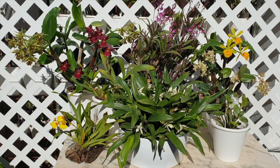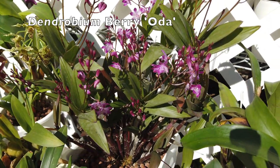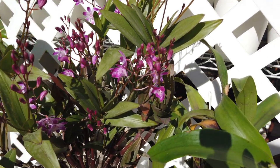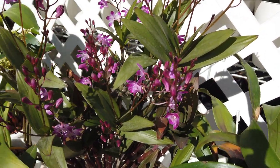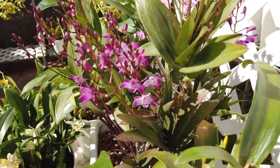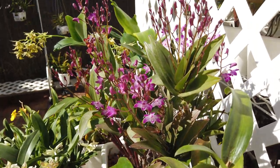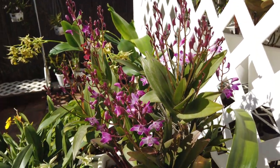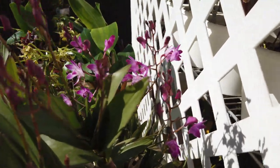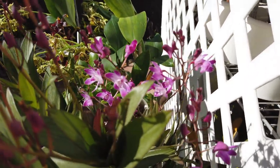A very striking orchid coming into bloom is my Dendrobium berry odor. Right now I am just mesmerized by the spikes, the structure, the architecture, and how beautifully the buds are shaping up with a beautiful deep great color. I do enjoy the blooms as well, but seeing these spikes and the way the buds present themselves, I absolutely love this orchid for what she's doing right now.